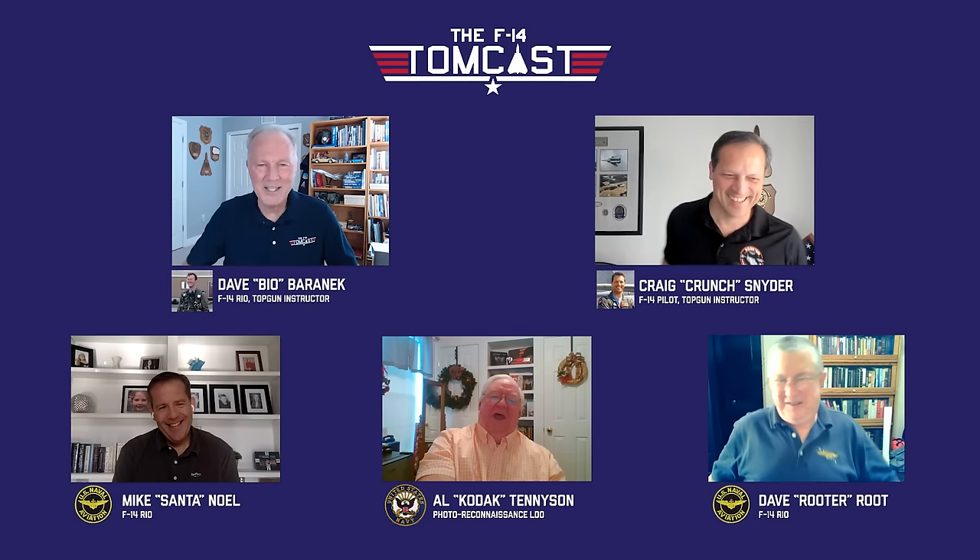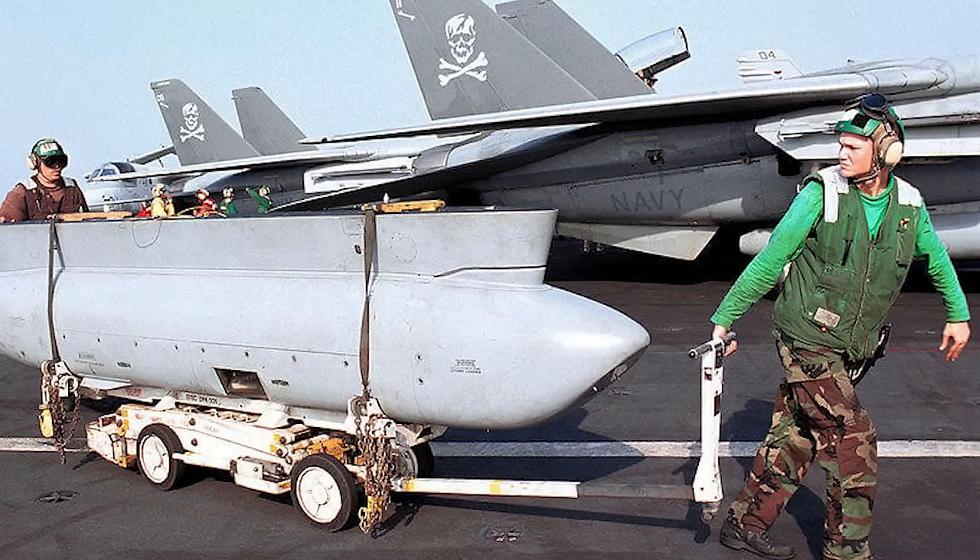Kodak, tell us what TARPS stands for. TARPS: Tactical Airborne Reconnaissance Pod System. It's 207 inches long, 1,760 pounds, non-jettisonable.